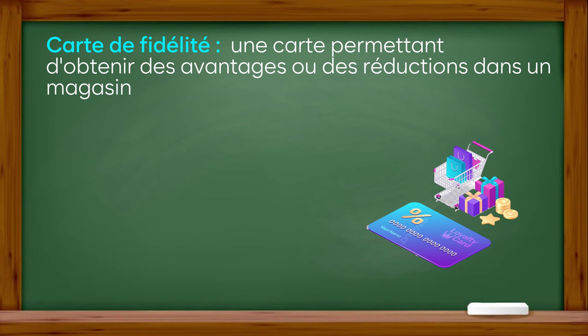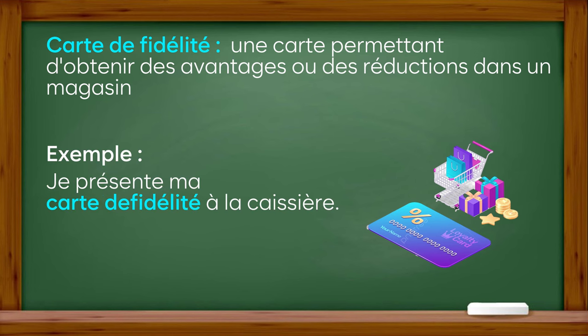Carte de fidélité : une carte permettant d'obtenir des avantages ou des réductions dans un magasin. Exemple : je présente ma carte de fidélité à la caissière.